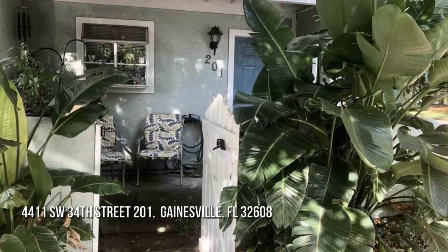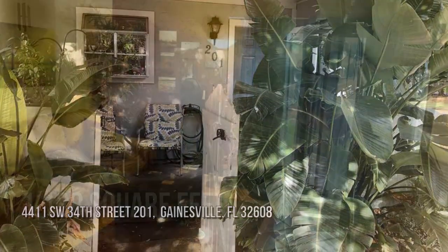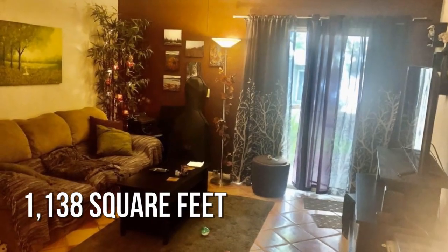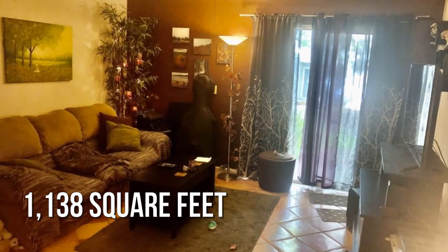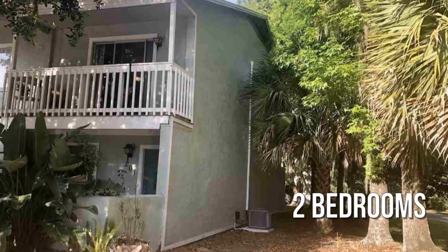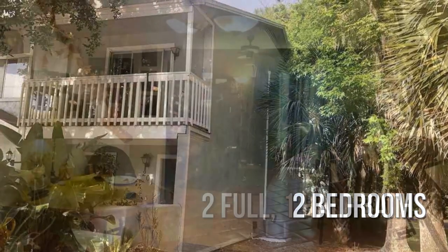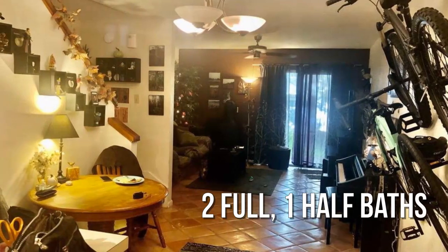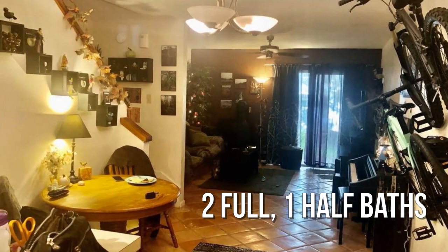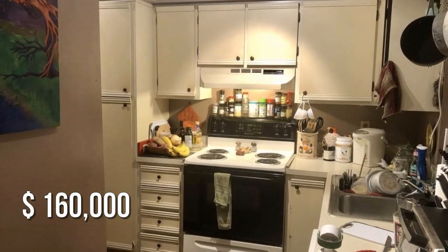Searching for the perfect home? This cozy property offers over 1,100 square feet of living space, featuring two bedrooms with two full and one half bathrooms. This property is currently listed for $160,000.